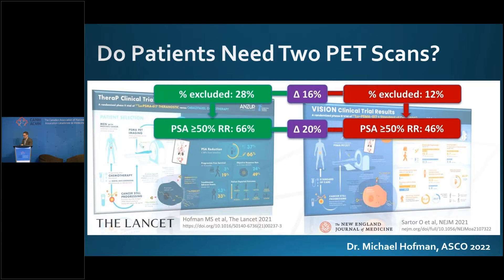In a cross-trial comparison — which is dangerous because patient populations weren't identical — the THERAPY trial excluded 28% of screened patients based on imaging but had a 66% PSA50 response rate, whereas VISION excluded 12% of patients but had a 46% PSA50 response rate. So you got 20% more patients with a PSA50 response, but you excluded 16% more. The more selective you are, the better your responses and the better candidates you're selecting for therapy. Which is the right answer? I don't think we know.